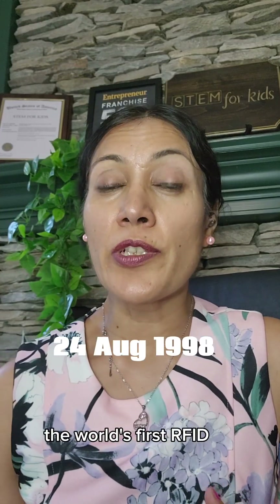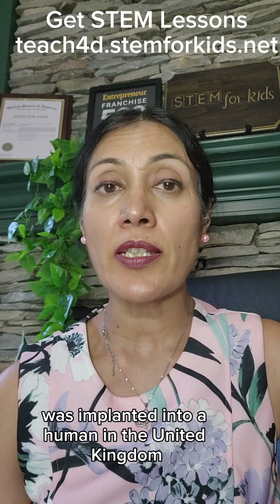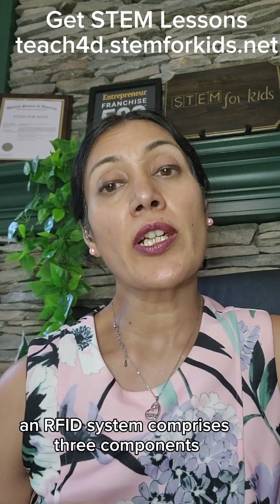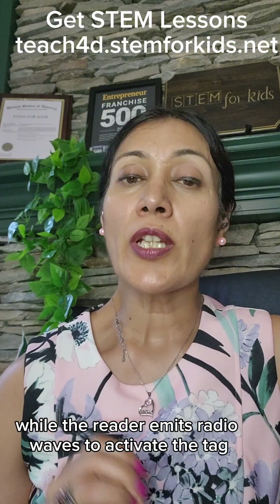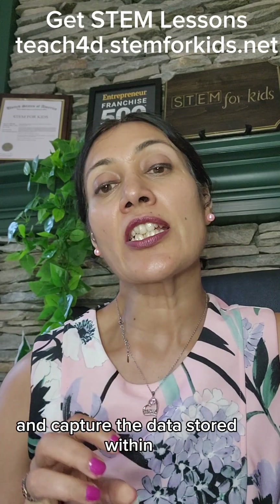Today in 1998, the world's first RFID, or radio frequency identification chip, was implanted into a human in the United Kingdom. An RFID system comprises three components: the RFID tag contains a microchip and an antenna, while the reader emits radio waves to activate the tag and capture the data stored within.